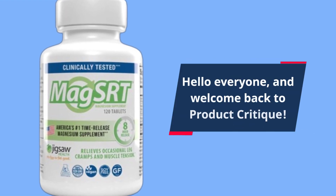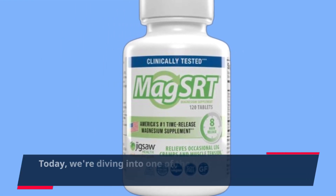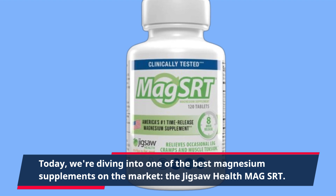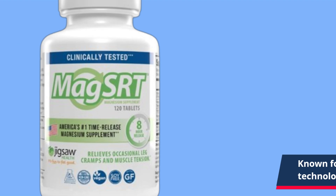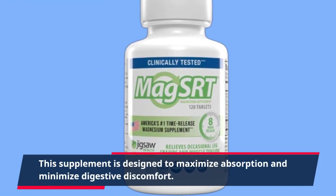Hello everyone, and welcome back to Product Critique. Today, we're diving into one of the best magnesium supplements on the market, the Jigsaw Health Mag SRT. Known for its unique formulation and sustained release technology, this supplement is designed to maximize absorption and minimize digestive discomfort.